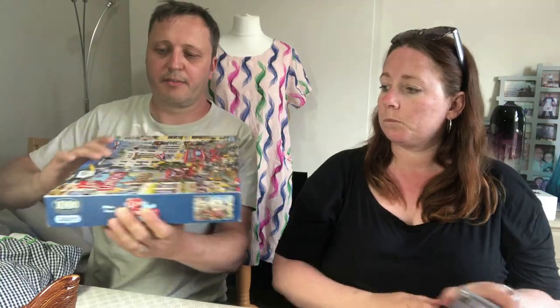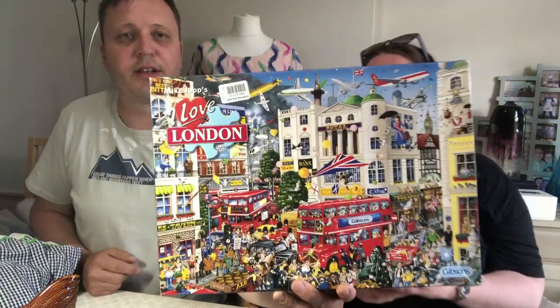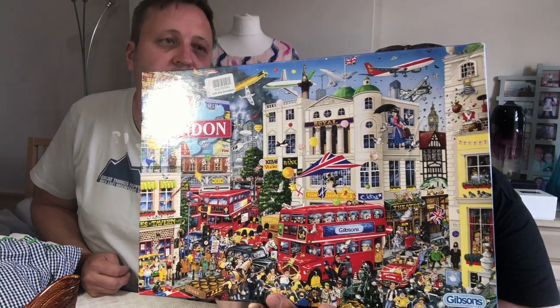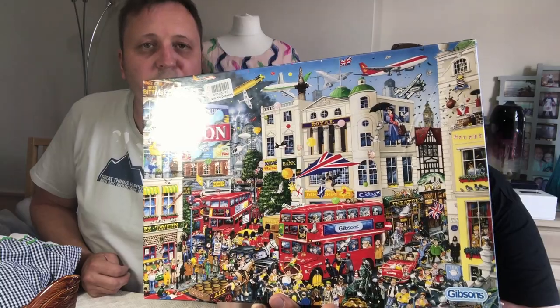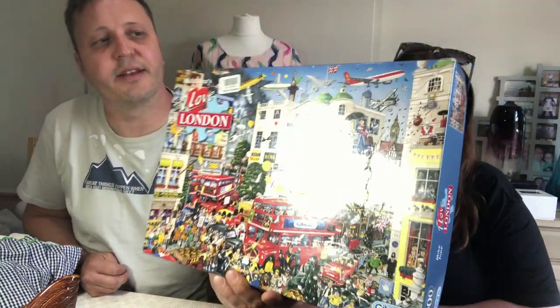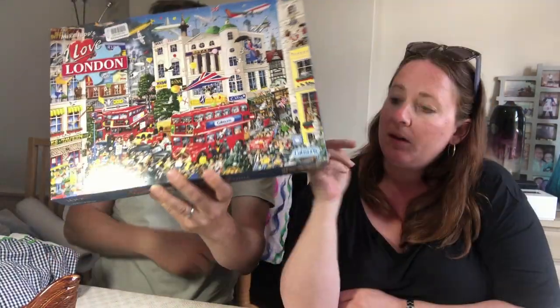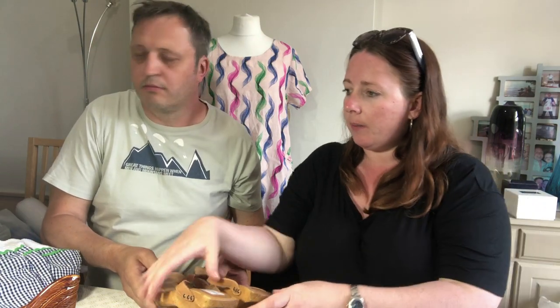I grabbed this puzzle — it's a Mike Jupp I Love London puzzle by Gibson's. We saw loads of these yesterday when we were sourcing. It was £3 and that goes to £24.99 new. The Mike Jupp puzzles by Gibson's are really popular — they're blimmin' hard though. We've got a few stocked up.